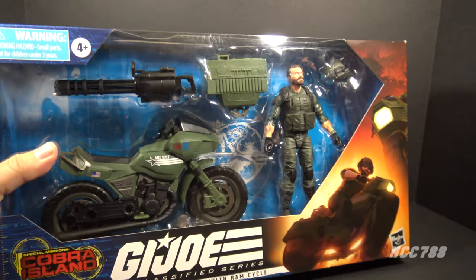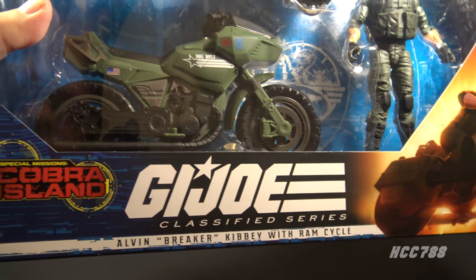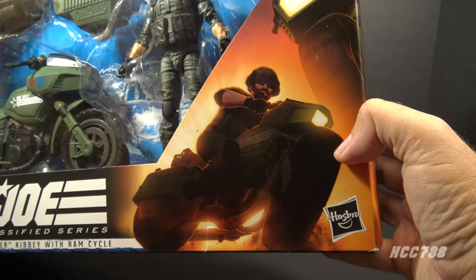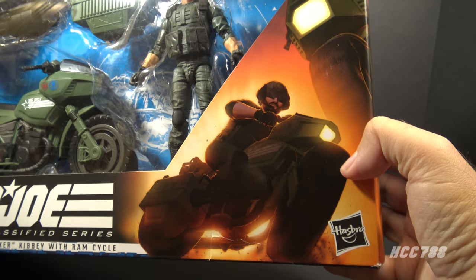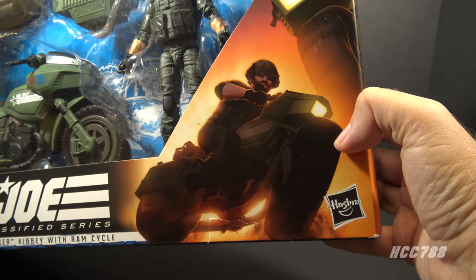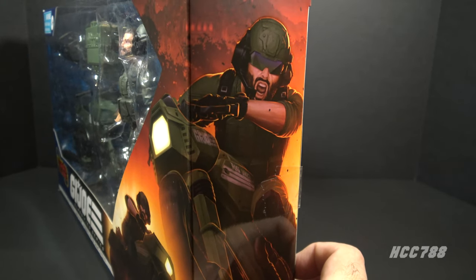Let's take a look at the packaging. It has a window pane so you can see the figure and vehicle. We have a couple of logos — this is in the GI Joe Classified Series and Special Mission Cobra Island. This is Alvin Breaker Kibbe with RAM Cycle. There is some artwork that is pretty good, but it's backlit by an explosion, which is both a callback to the original box art and an unusual choice because the figure and the motorcycle are darker, so it's harder to see the details. The artwork continues to the side of the box and it looks good — it's a bit brighter so you can see more details.